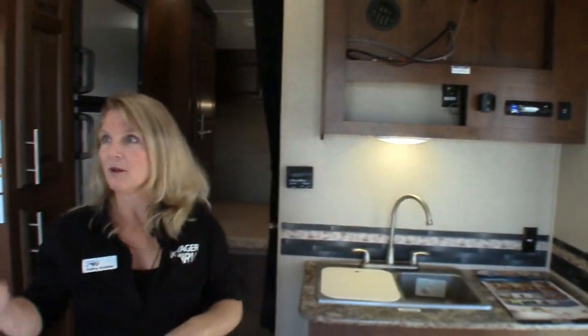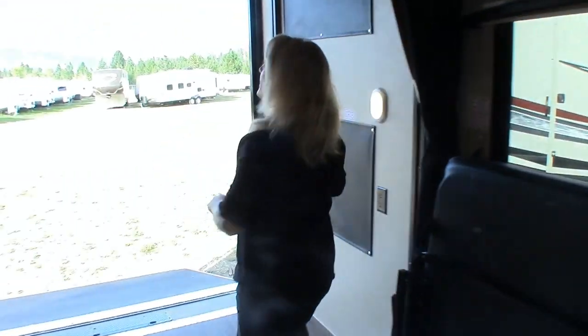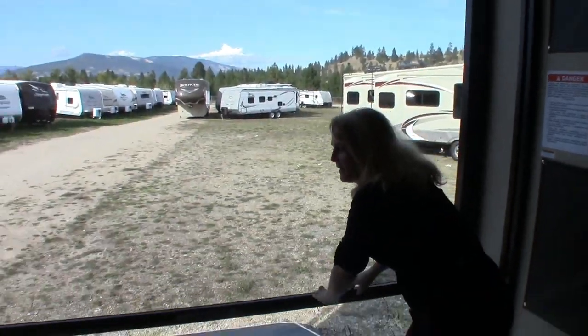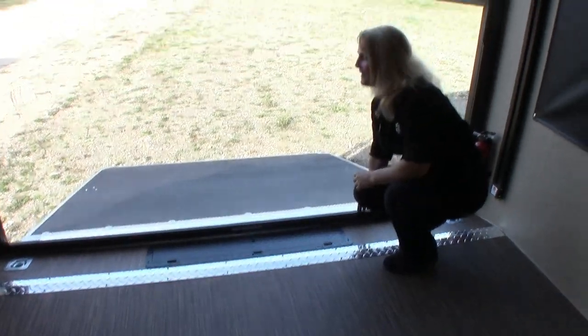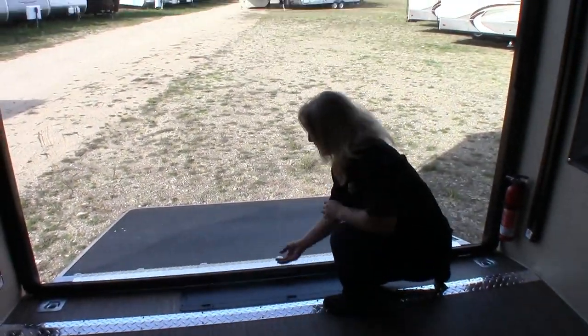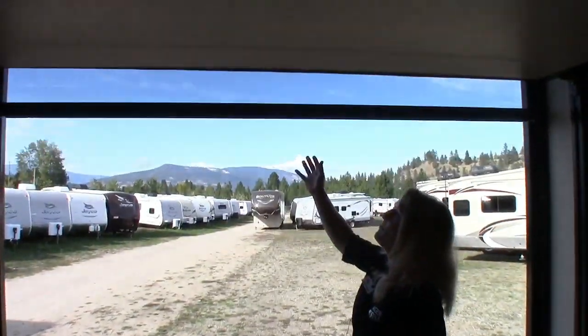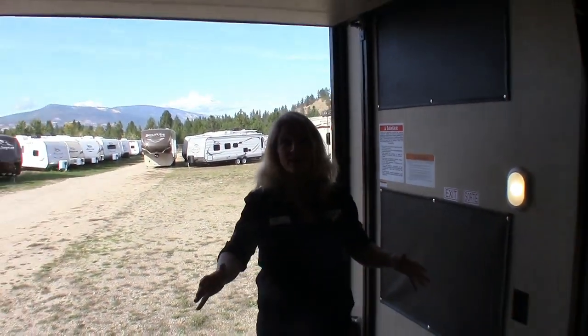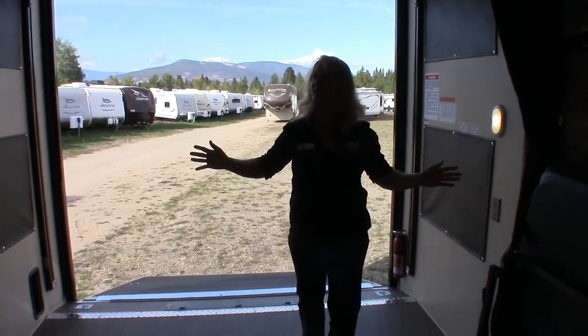Now we're going to run back to the back here and show you how the screen comes down. It's a retractable screen door. Isn't that nice? Keeps everything out — all the flies and mosquitoes. You just pop your screen door down when you want to lift it up. Finger touch control on that as well.